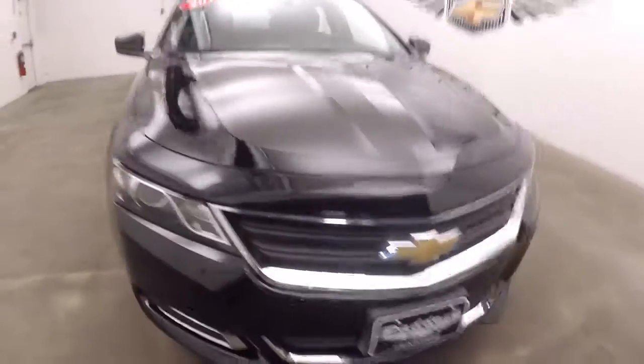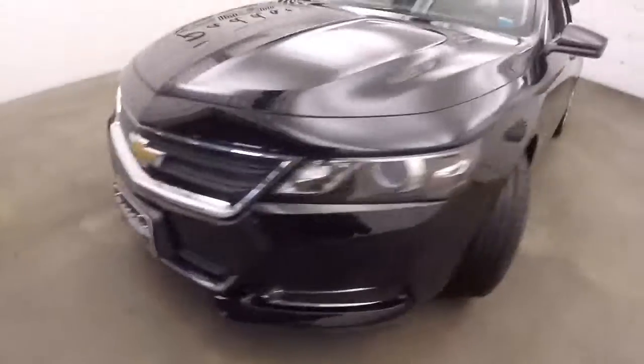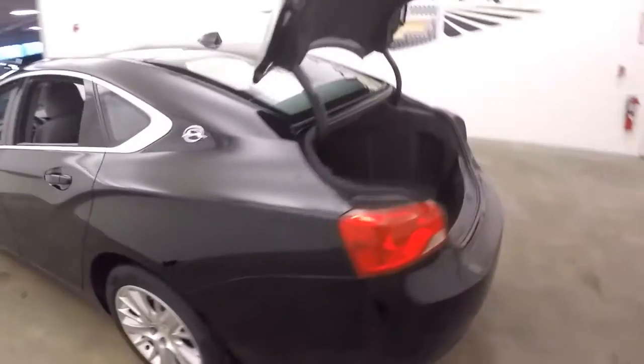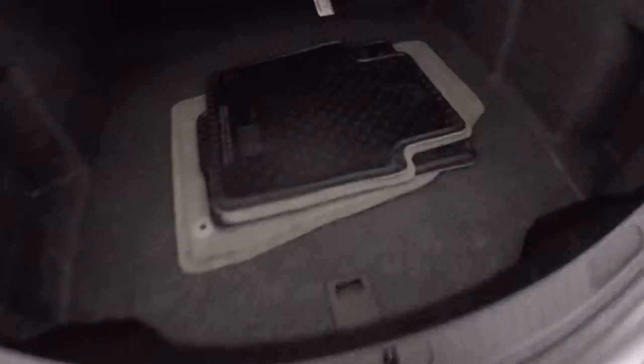Let's take a quick look at this 2014 Chevrolet Impala — beautiful black exterior paint. In this video walk-around, we're simply going to start at the back of the vehicle, back here at the trunk, and work our way to the front.